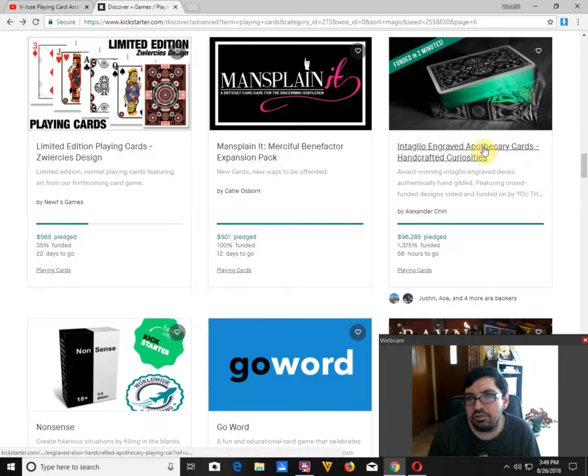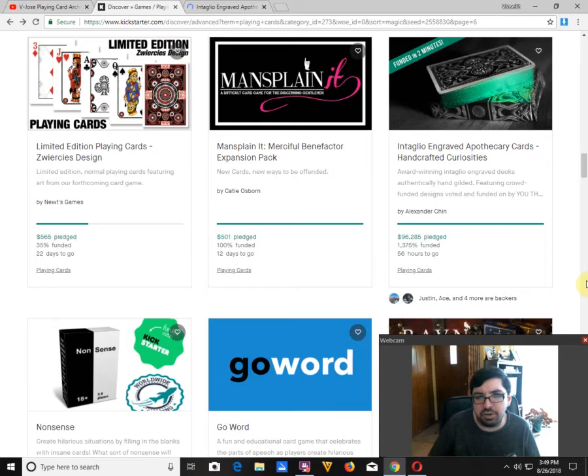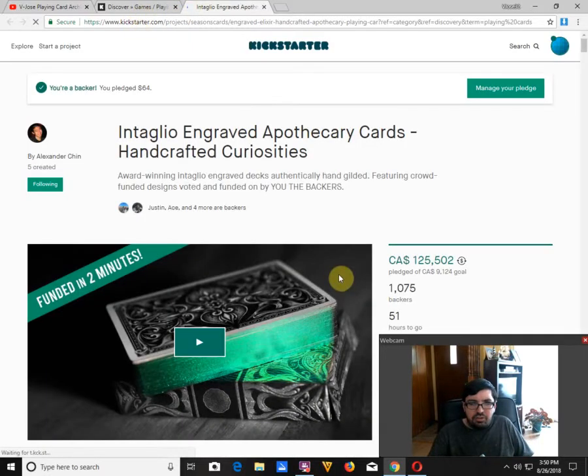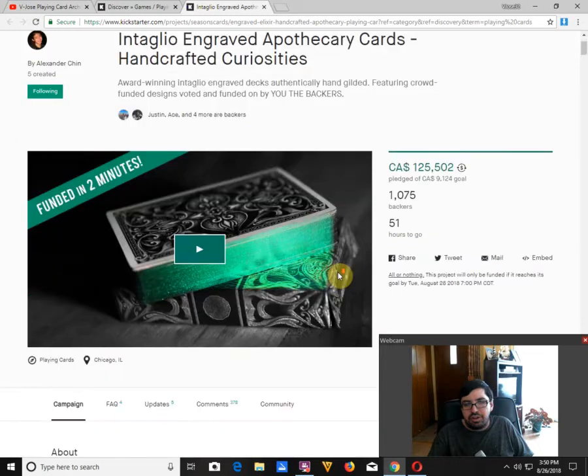Intaglio Engraved Apothecary Cards by Alexander Chin is very well funded, with 56 hours to go — it's almost $100,000 US. Will it hit $100,000 US? We'll find out. Probably will. However, it might be difficult considering how much they've already sold and how sold out they are.